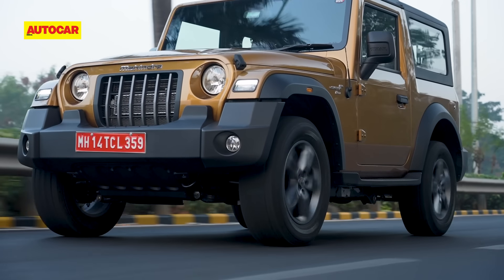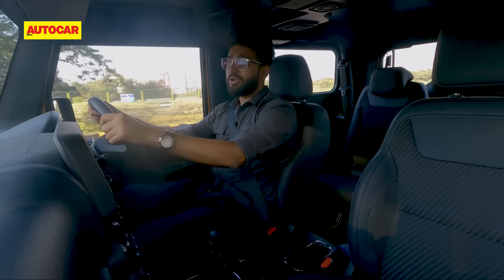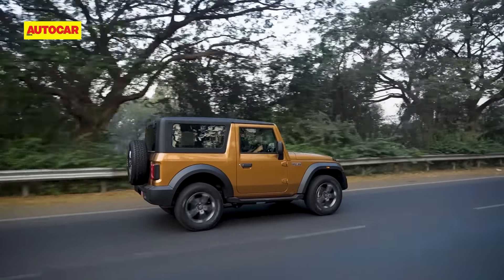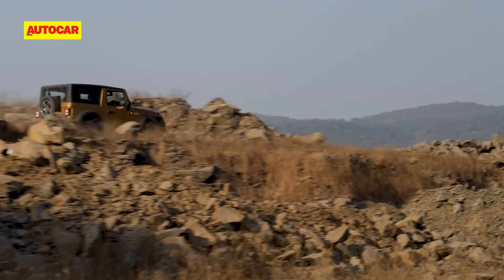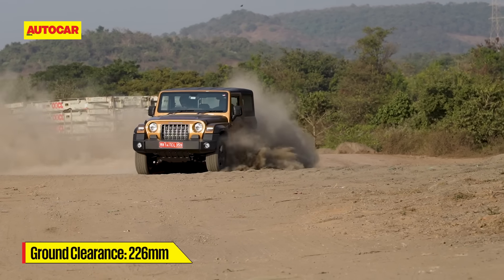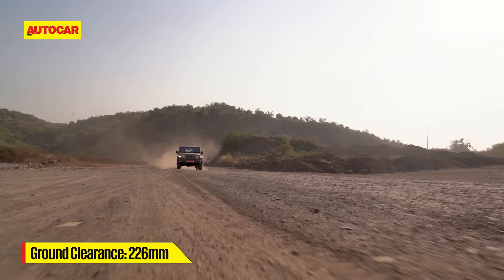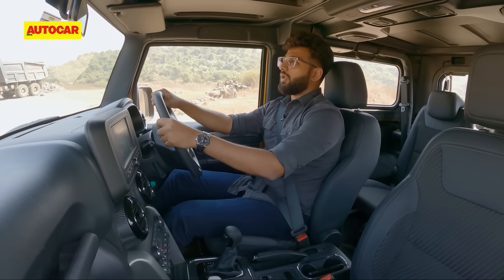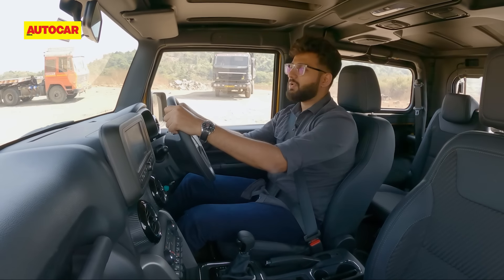Back to Jay for the rest of the Thar RWD experience. What is also unchanged is the ride quality. It has always been a bit of a bumpy car and things with this are no different — you have the soft suspension that takes on bad roads very well, but you have heavy components attached to it, chunky tyres, and that makes the overall experience a bit jittery. It's constantly busy, it's moving about. Even in the city where the roads are well paved, you still have the small cracks and bumps that come through and they sort of jolt you around.